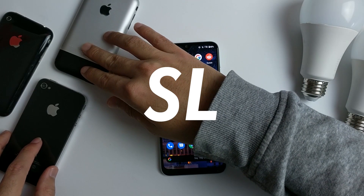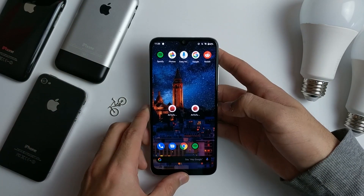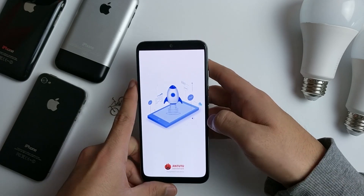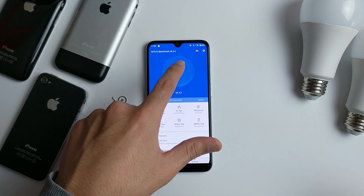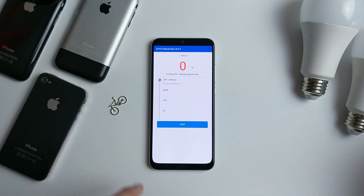Hey, what's up guys, welcome back to SL Premium. Today we're going to be benchmarking the Xiaomi Mi A3 on AnTuTu benchmark and also the Geekbench benchmark. We will also include an HTML5 test at the very end. If you guys enjoy content about Android One phones, please go ahead and leave a subscribe as I will be doing many of these videos in the future.